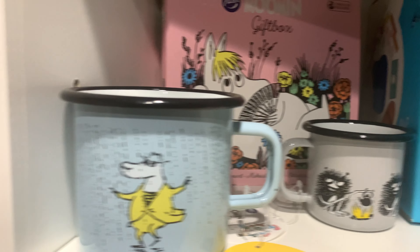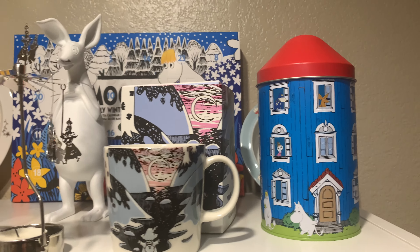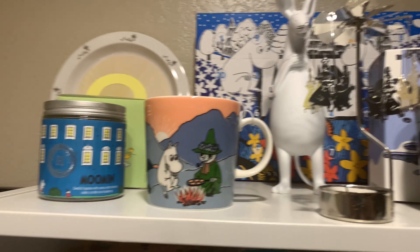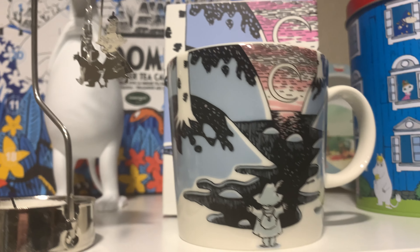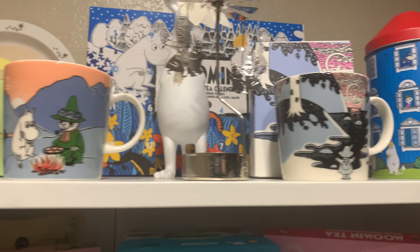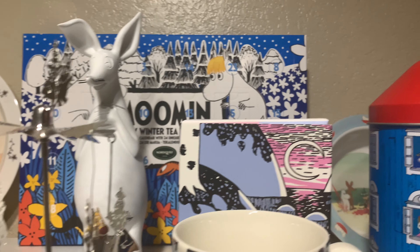These are more of the Korean playsets — I've done reviews on all of those. Then there's another Japanese book, the Moomin Clean Up the Ocean board game, another book, and this is like my thin air shelf: I have the plane, a thin air plush that's a backpack believe it or not, the box for the plane, and then a Moomin Popper plush.